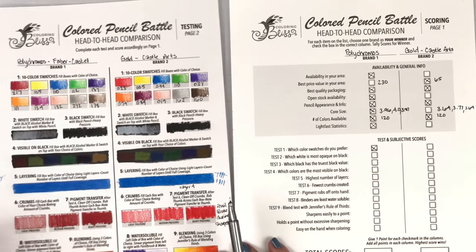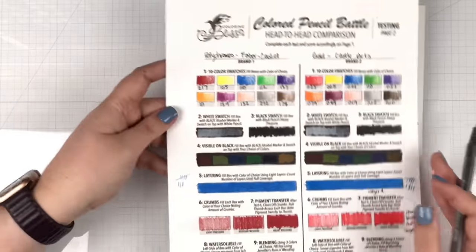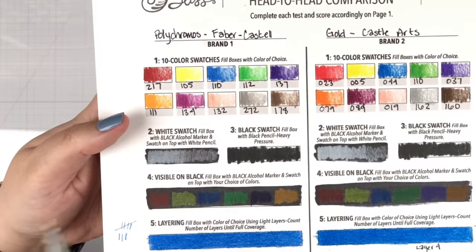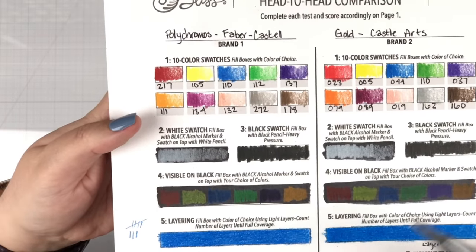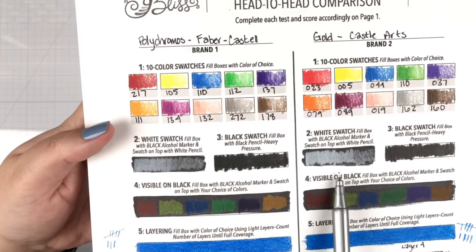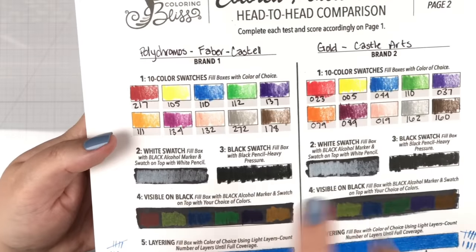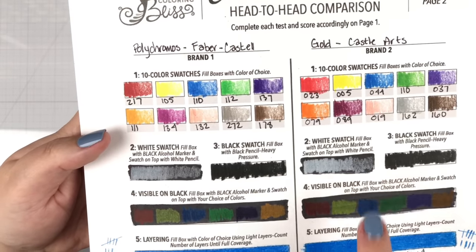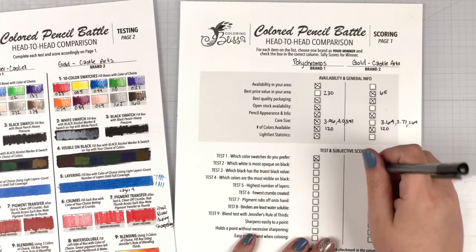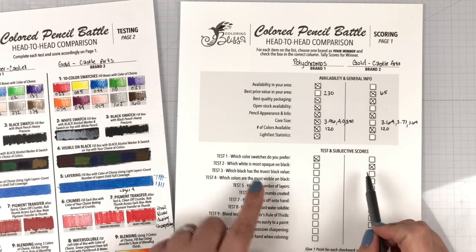Which white is most opaque on black? We did a whole color pencil video where I tested about 60 different white color pencils. In that test, we revealed that the Polychromos white is a terrible white as far as opacity. So looking here, the Castle Arts is covering much more of the black. As far as a really good opaque white between these two, Castle Arts Gold wins that battle. Wax pencils tend to be more opaque — and that's a good proof right there. So I'm going to give Castle Arts an X for the best opaque white.